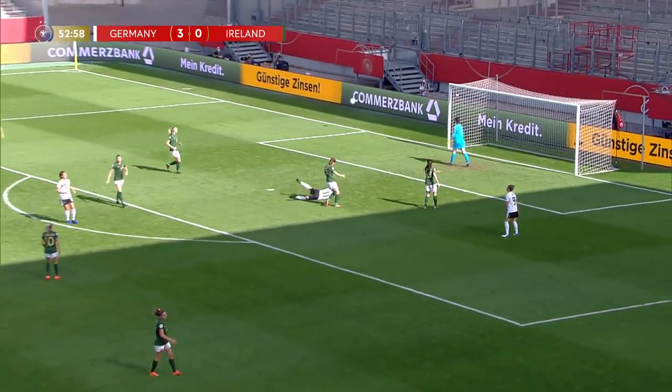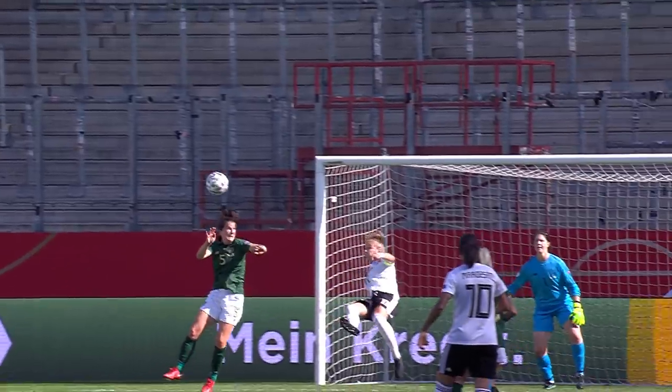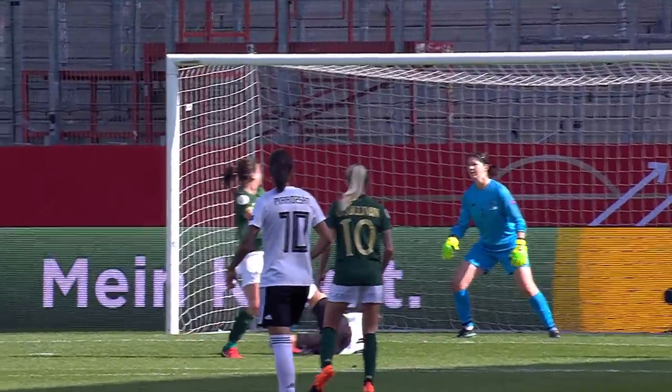Germany in towards the penalty spot. Acrobatic effort from Alexandra Pop — 10 out of 10 for effort, but that one sailed wide.